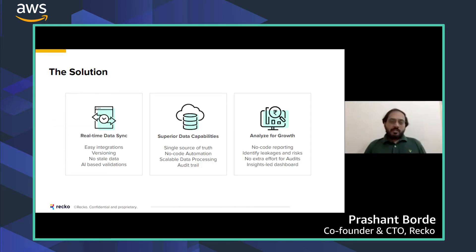The solution Recco has created lets businesses sync their data on a real-time basis through easy integrations. Versioning is also possible, so you can choose which version to use for a particular analysis. This removes the stale data issue. We also support AI-based validation to cleanse the data.